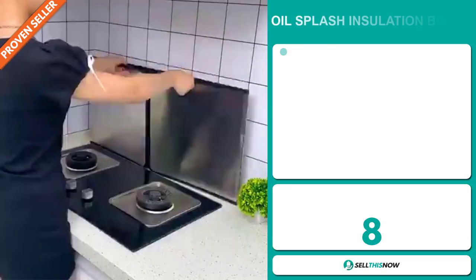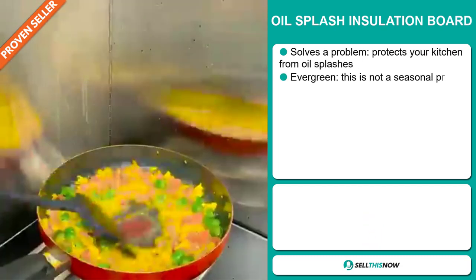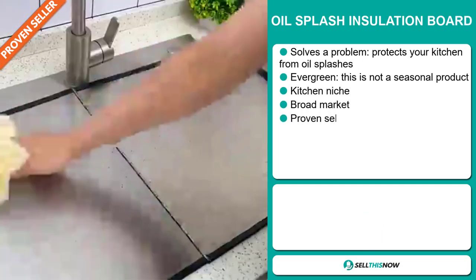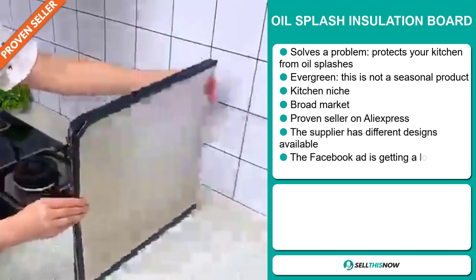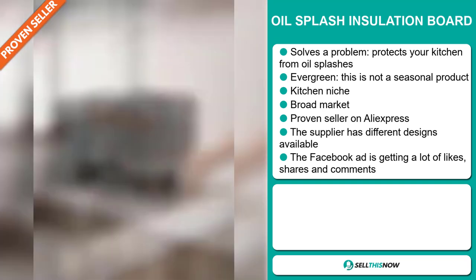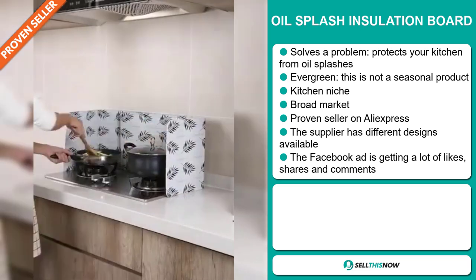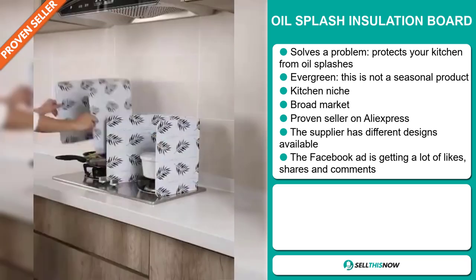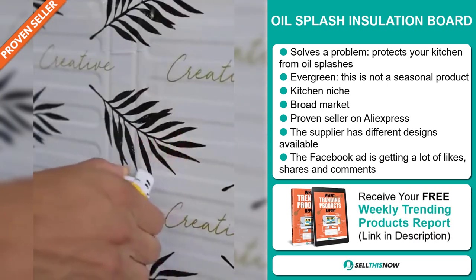Our next product is the Oil Splash Insulation Board. Now this is a problem solver — it protects your kitchen from oil splashes. It's an evergreen product, which means it's not seasonal and you can sell this all year round. It falls under the kitchen niche market. We also think that this item has a broad market base, and it's a proven seller on AliExpress with many, many orders. And the supplier has different designs available.